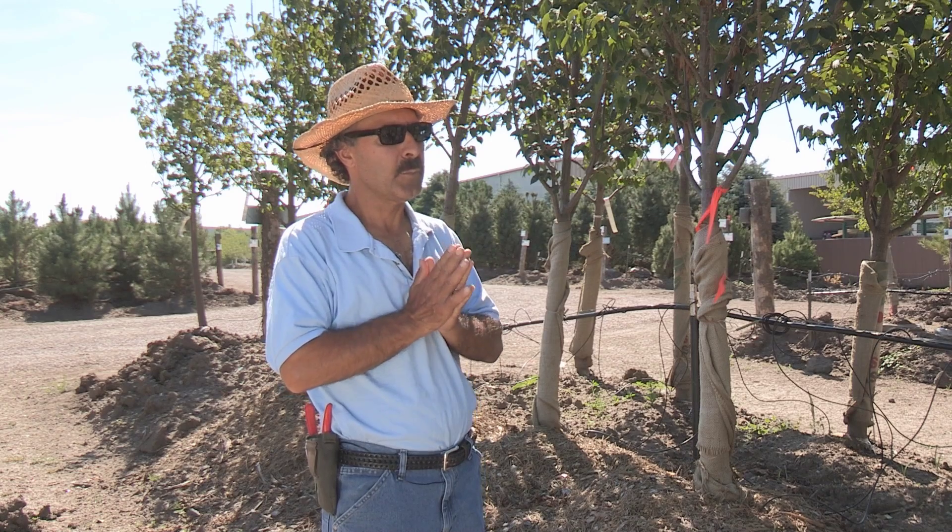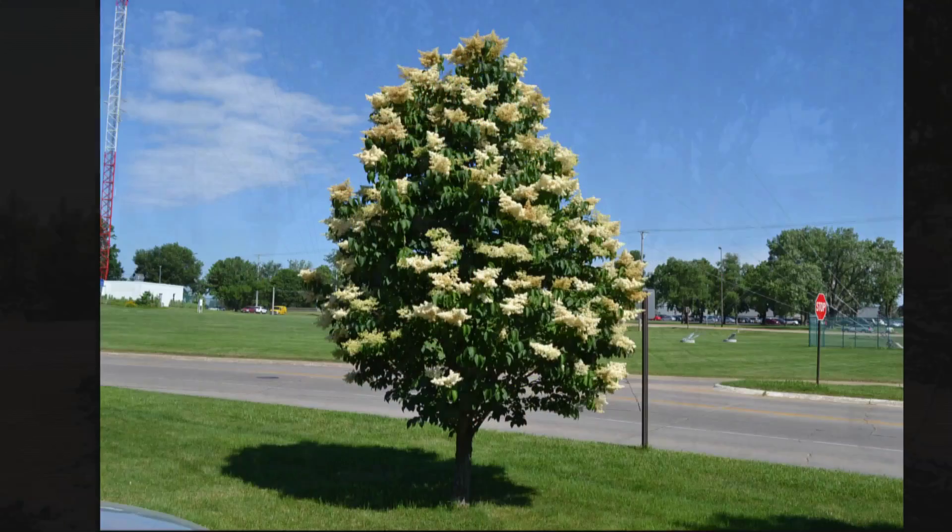It certainly is an underused plant and it should be used much more. I've seen it growing in medians in Parker itself, which is a harder site to grow, and I think it should be used certainly more often in Parker here. It's already proven itself here.